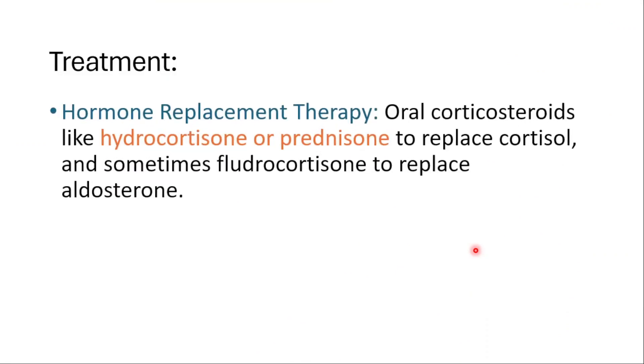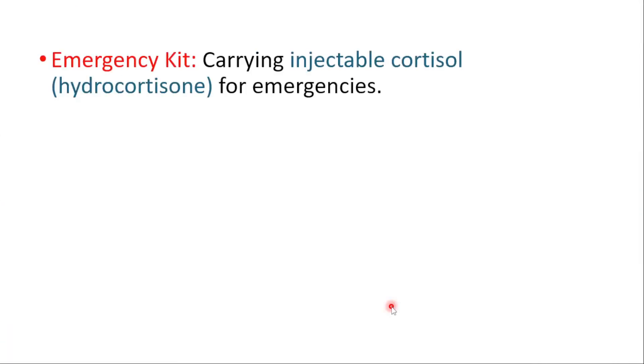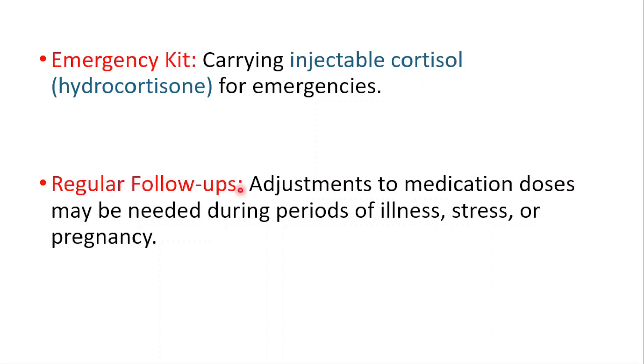To treat Addison's disease, we use hormone replacement therapy — corticosteroids like hydrocortisone or prednisone to replace cortisol, and sometimes fludrocortisone to replace aldosterone. We monitor blood sugar levels, salt intake, and stress management. Patients should carry injectable cortisol for emergencies, and regular follow-ups are important as medication doses may need adjustment during illness, stress, or pregnancy.